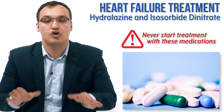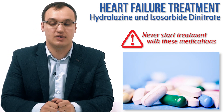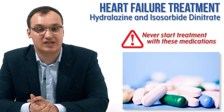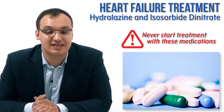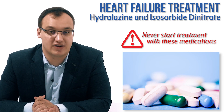Remember: we never give hydralazine or isosorbide dinitrate as the first medication for heart failure. They are only a backup when ACE inhibitors or angiotensin receptor blockers are not functioning well due to renal insufficiency or other side effects.